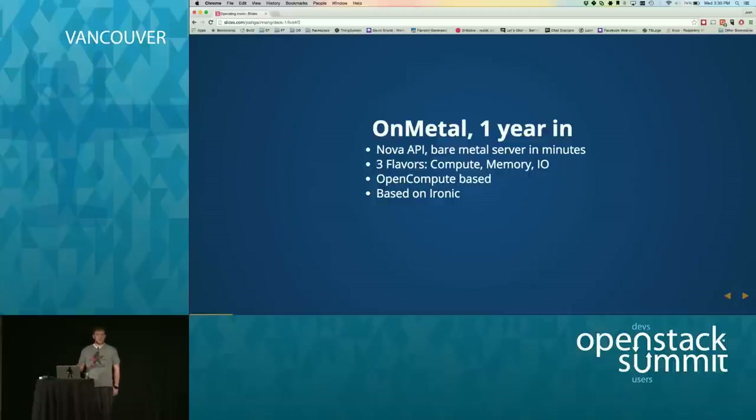We've been running On Metal for about a year now and it works with the Nova API. You just call it like you're building a virtual machine and instead you get a full bare metal machine with full root access — you can do whatever you want. It comes in three flavors: a compute node optimized for compute-bound problems, a memory node with half a terabyte of RAM, and an IO node with two super-fast PCI Express solid states, great for running databases. All the hardware is based on Open Compute, which has caused some operational issues, but overall it's been a pretty good platform.